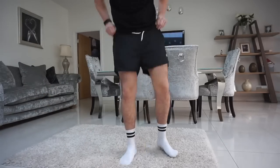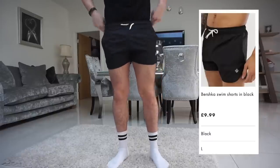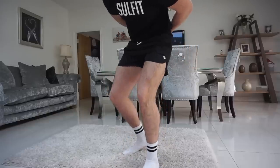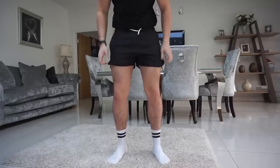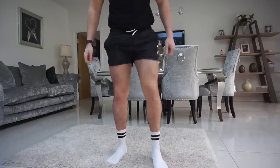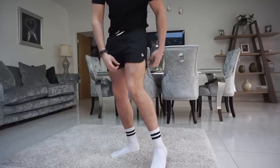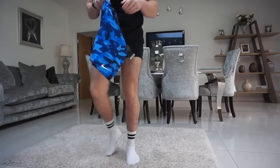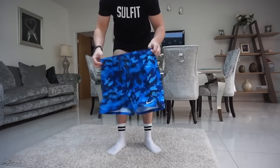The next pair is from Bershka, size large. These are very short — like running shorts you see people wearing in a marathon. I'm not a huge fan at all. A bit tight around the waist, not really much flexibility or stretch, they're really short, and I don't even like the look of them. Let's move on.